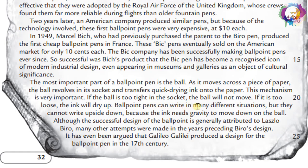Ballpoint pens can write in many different situations, but they cannot write upside down, because the ink needs gravity to move down onto the ball.